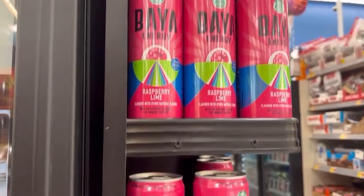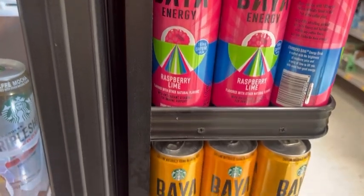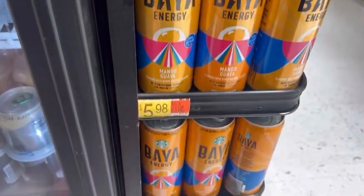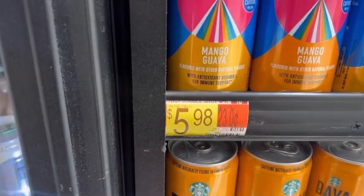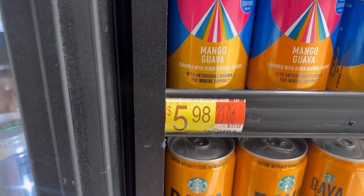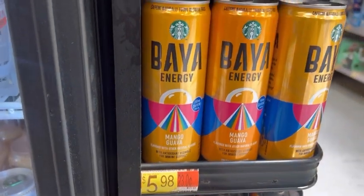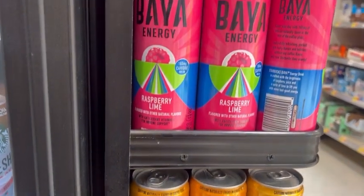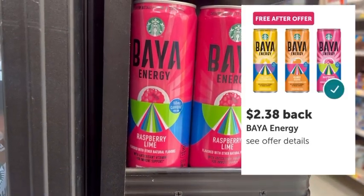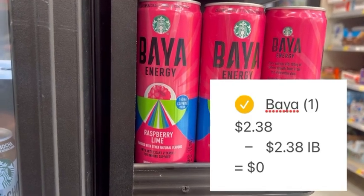Over near the checkout lanes, I found this Ibotta freebie — the Baya Energy drinks priced at $2.38. They're not $5.98; this Walmart just never changed out the tags, but they put a whole display here. I'll pick one up at $2.38, pay out of pocket, then submit my receipt to Ibotta, where Ibotta gives me back $2.38, making this completely free after the rebate.